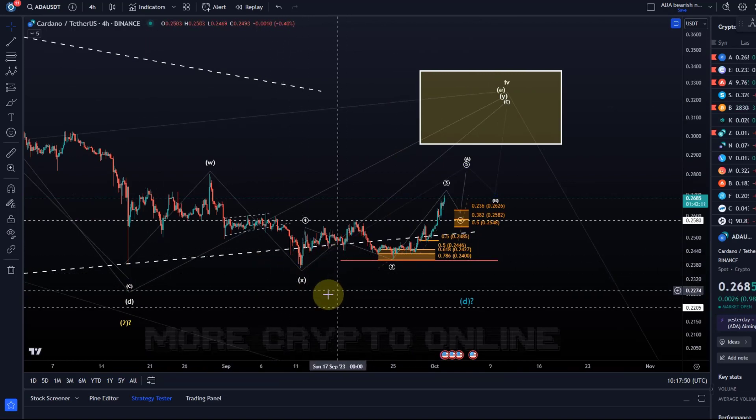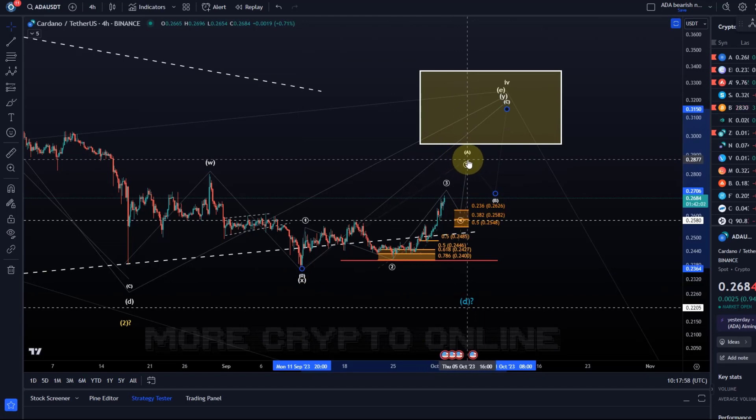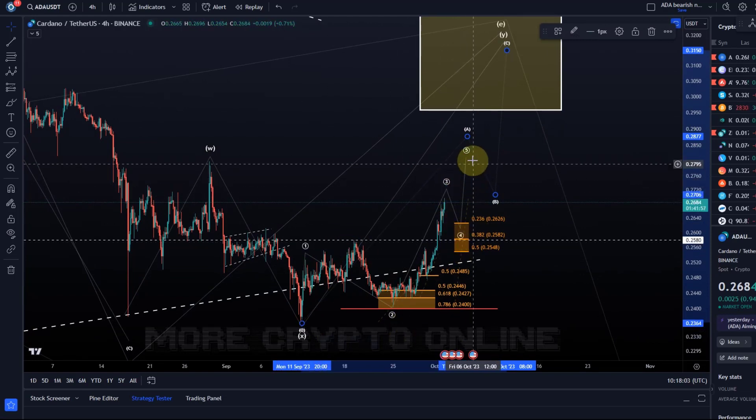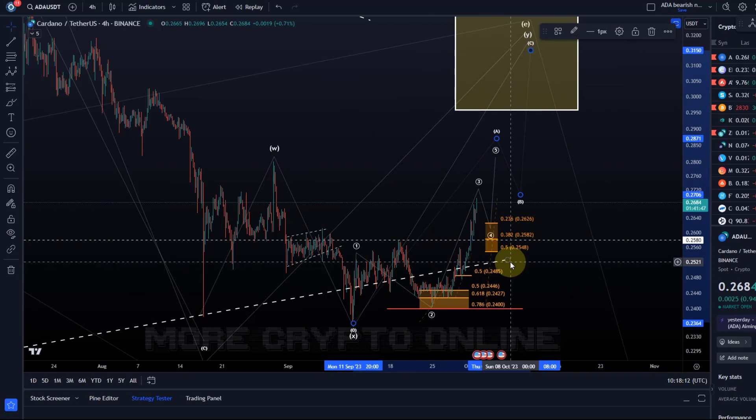The Y wave started here on the 11th of September, and the A wave in the Y wave is a five or three wave move. So we're currently tracking a potential five wave move. If micro support fails, it might mean that the A wave topped in just three waves. But in such a structure I would by default rather assume a five wave move.